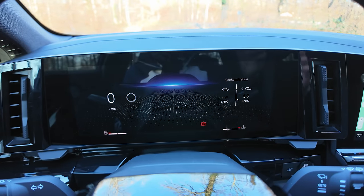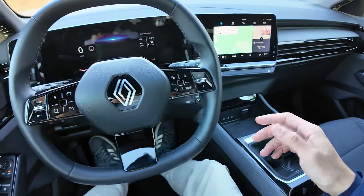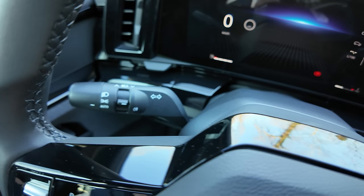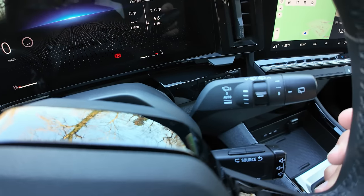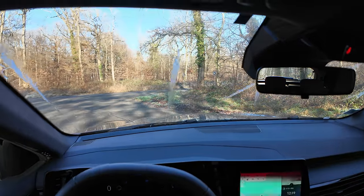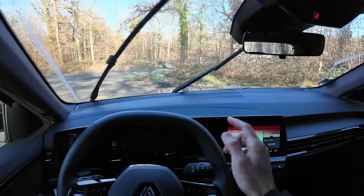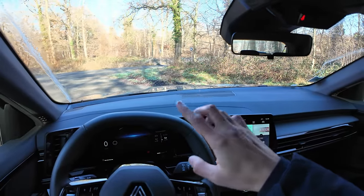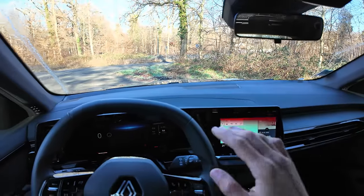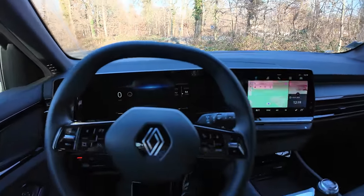Derrière le volant, on retrouve les phares et les clignotants avec un mode automatique, et de l'autre côté les essuie-glaces. Il y a 3 jets — le truc hyper rapide, à peine on appuie, ça fait un jet. Je pense que c'est une des pressions les plus précises et les plus rapides. On a aussi un mode automatique pour les essuie-glaces.